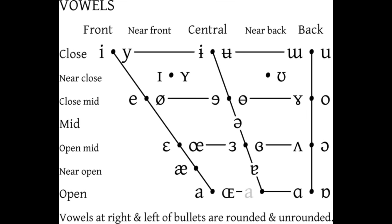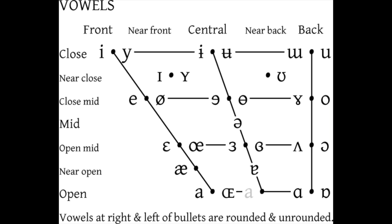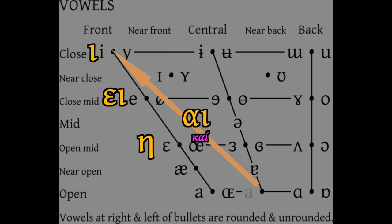Looking at the IPA vowel chart trapezoid — front axis versus back axis — here is where the 4th century BC Attic-Ionic letters fit. Iota is a close front vowel /i/; epsilon-iota is the close-mid front /e/; eta is the open-mid front /ɛ/; alpha-iota is the diphthong going from /a/ to /i/ in one syllable. Remarkably, alpha-iota doesn't appear in Boeotian because the historical AI diphthong that 4th-century Attic retains has become /e/ in Boeotian.